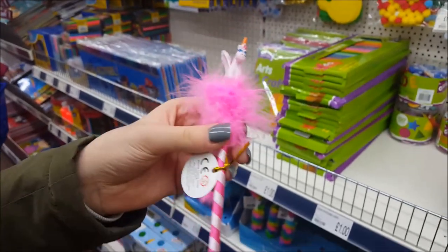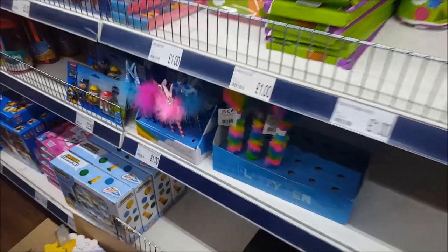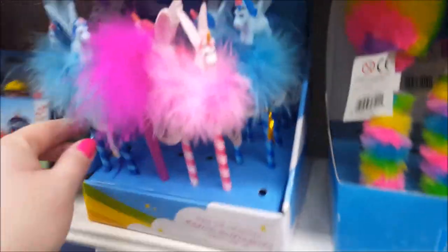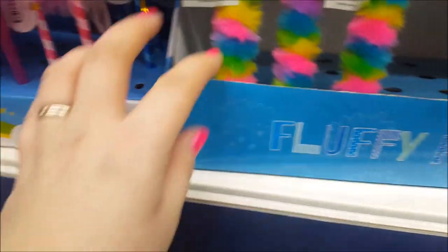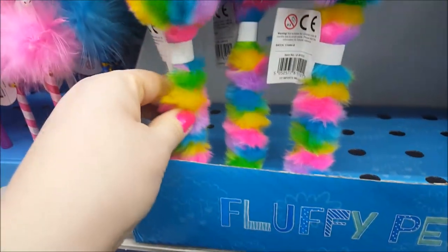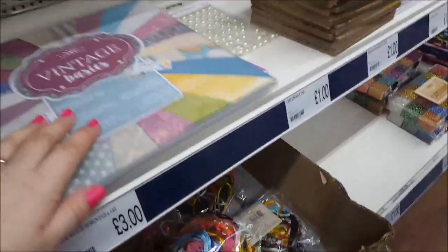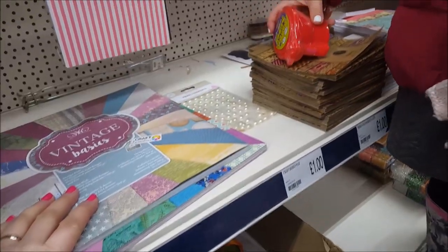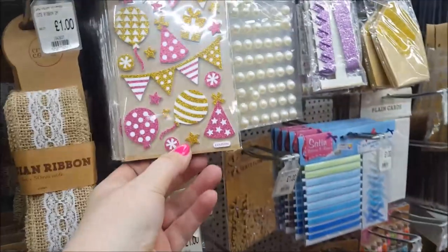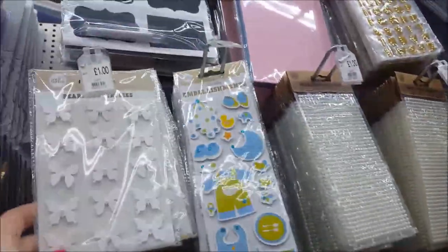Ebbs has spotted a pencil here with a unicorn on the top — there's a blue one and a purple one at the back too, and they're a pound. The fluffy pens are a pound as well. Let's have a quick look around the crafty bits — sometimes they have some nice craft pads in here but there doesn't seem to be much in stock at the moment. Most of it we've probably seen before, but there are some different card-making bits and embellishments.